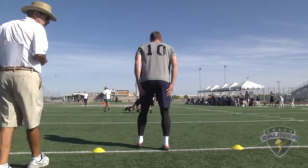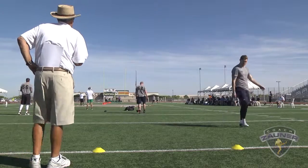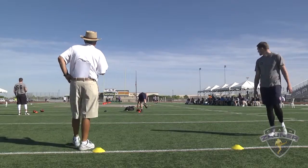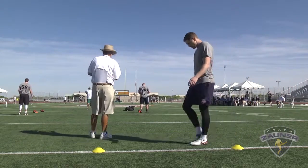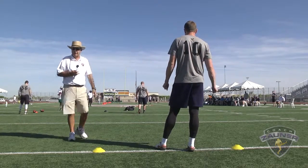Here we go, next punt. Got a 1-4-3 get off, wobbly spiral nose up down the center of the field. I got a 3-4-1 hang. 41-yard punt.